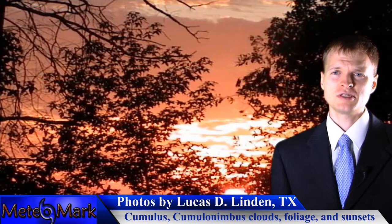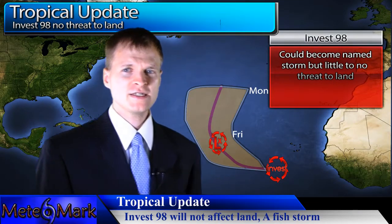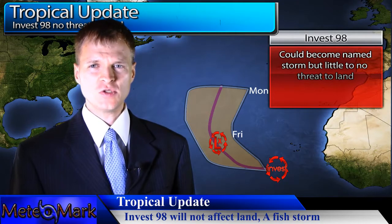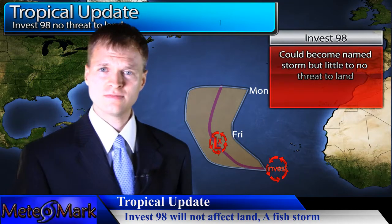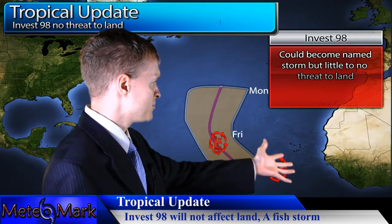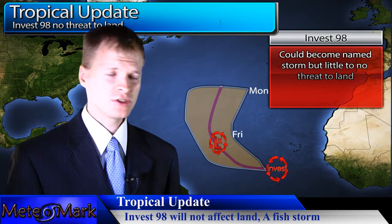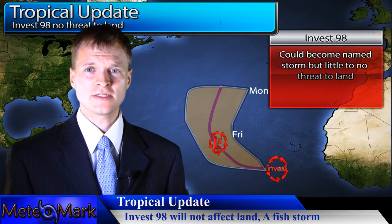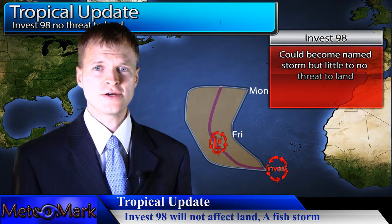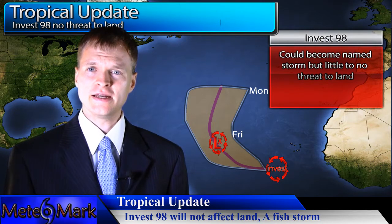Now we're going to move on to some tropical weather. Karen wasn't much of a storm. The hurricane season really has not been very eventful this year. Off the Cape Verde, we do have an invest system that could become a depression, but models take it out into the Atlantic — it finds a weakness in the subtropical ridge and moves up, with no threat to land. The wind shear and dry air are just destroying any system that tries to form, especially in the Gulf, the Caribbean, and up the East Coast.